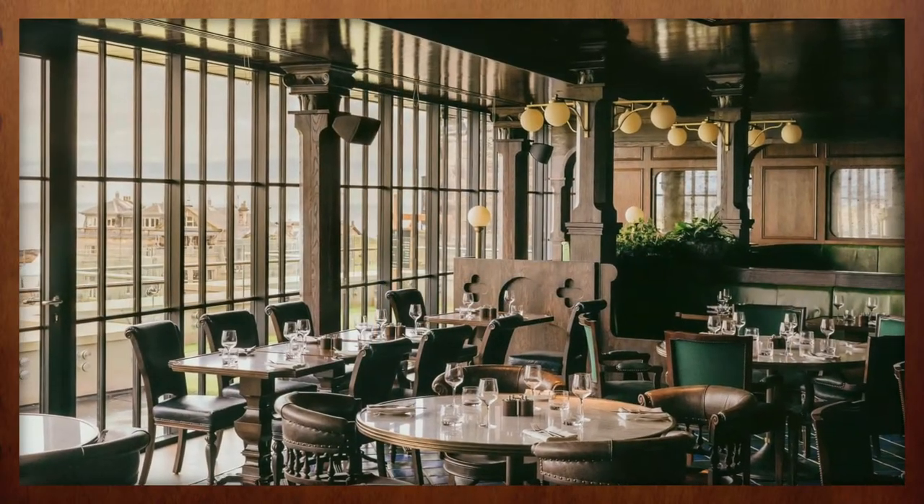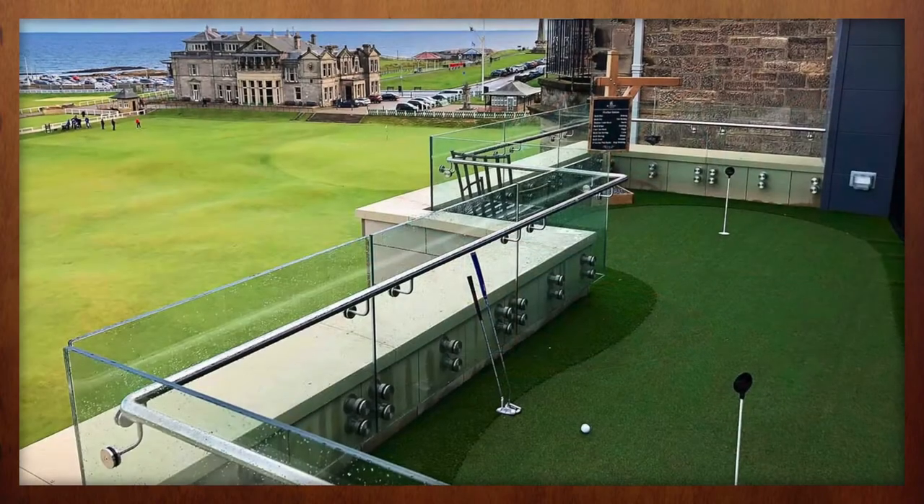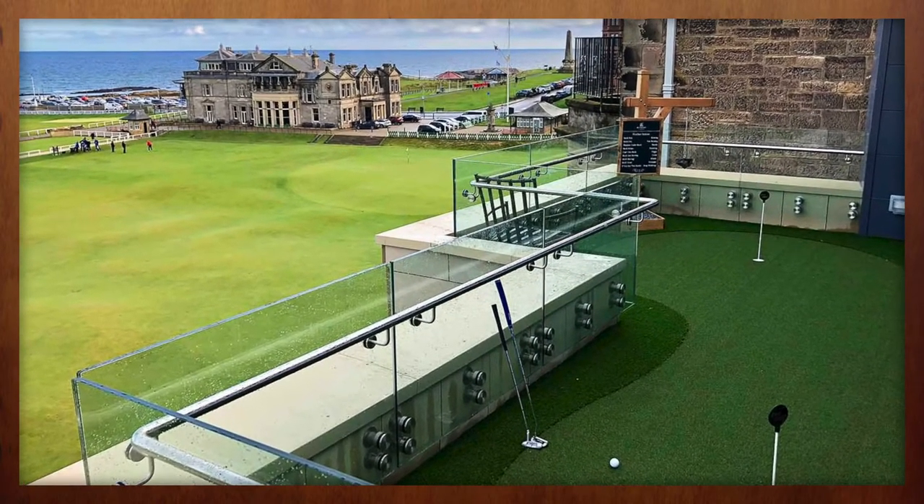What many will remember from the visit, however, has little to do with food or ambiance. That distinction belongs to the small putting green on the outdoor terrace overlooking the 18th green and the R&A clubhouse.